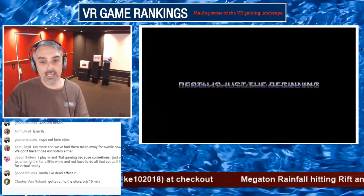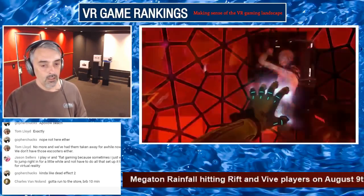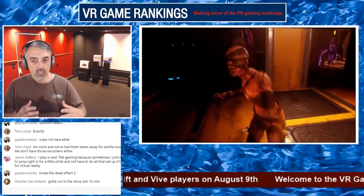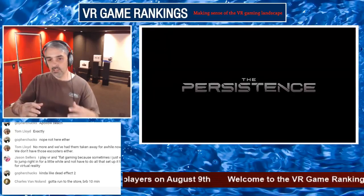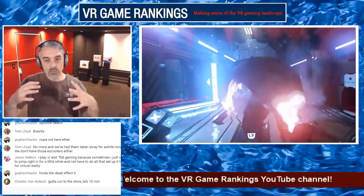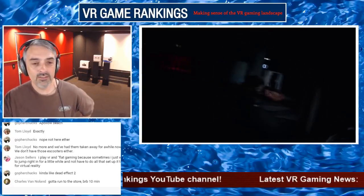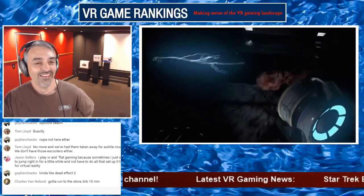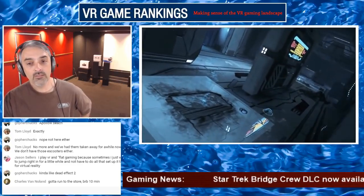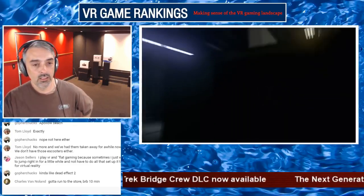I can't give a final take on The Persistence because I'm still very early in the game. One other negative I wanted to mention is the scale — you see your arms and the gun you're holding, and I think the scale is about 20% off. It should be reduced by about 20%. Chuck says it's kind of like Dead Effect 2 for the looks, and probably Doom VFR as well — and yeah, the sound design is really where The Persistence steps it up.